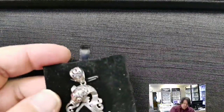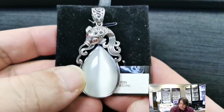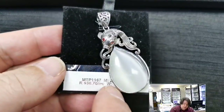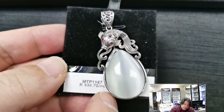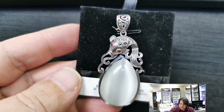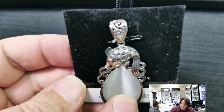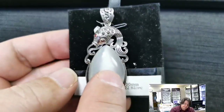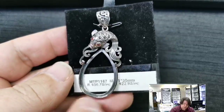This is my favorite of this tray for sure — MTP 1167 for a 21x30 millimeter pear-shaped cab. Retail price $36.70, wholesale $22.93. I'm a sucker for goldfish and koi — these motifs are just fantastic. I love the garnet eyeballs and the marcasite inside the scales, the filigree pierced bail with scroll work, and lovely silver curly cues coming off the tail. This is definitely an eye-catcher.